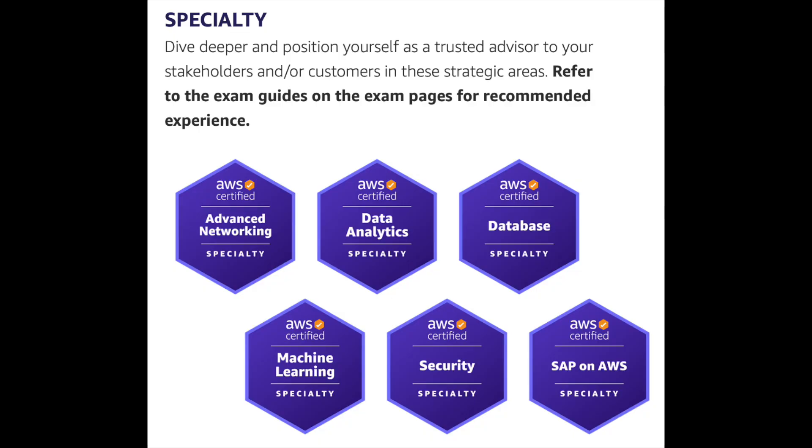Hello guys, today we're going to talk about the fourth bundle of AWS certifications, which is the specialty certifications. I already have videos about three other certification bundles, which are foundational, associate, and professional. Today we're going to talk about the biggest bundle that AWS has, which is the specialty bundle.